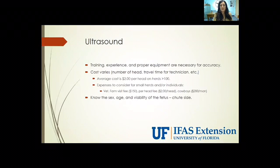With ultrasound, training and experience and proper equipment are necessary for accuracy. The cost structure is very similar to rectal palpation — about two dollars per head on average, especially on larger herds of 100 or more. With ultrasound, you certainly get more information chuteside. After about 55 days of gestation, we can learn the sex and the age of the fetus. Also, something very unique to ultrasound is that we can determine the viability of the pregnancy through the detection of a heartbeat, which is not offered with any other pregnancy diagnosis technique. Ultrasound and rectal palpation are both offered chuteside, where the ranch manager can make an immediate decision as to what he's going to do with that pregnant or open cow.